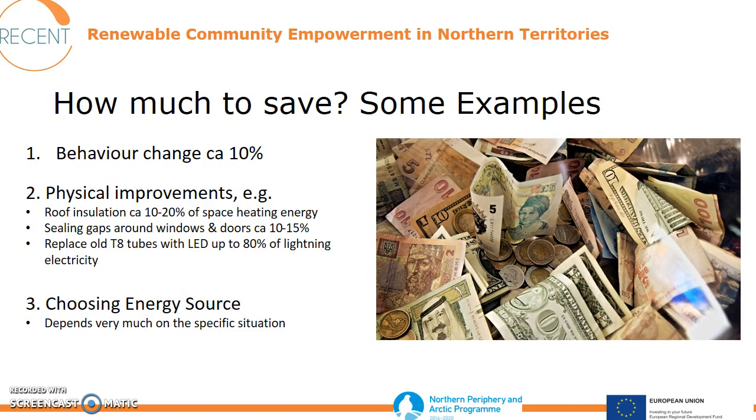Here are some examples of how much you can save. Behavior change will usually save you at least 10% of your energy costs. For physical improvements, if you're talking about roof insulation, you would typically save between 10% and 20% of space heating energy. Sealing gaps around windows and doors will also save maybe 10% up to 15%, depending on the situation in your building. If you have old T8 tubes and replace them with LED, you will save up to 80% of lighting electricity.